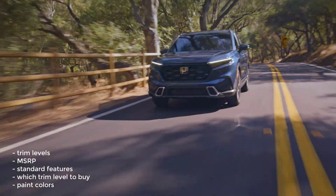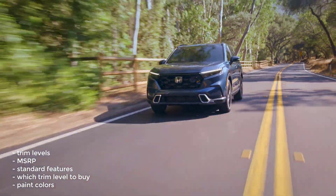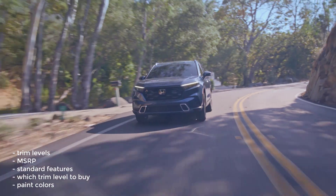Okay, that's it — I'm going to wrap this video up. I went over the trim levels, MSRP, standard features, which trim level to buy, and the paint colors for the 2023 Honda CR-V.